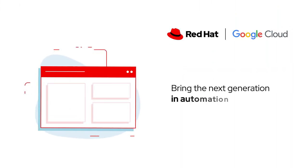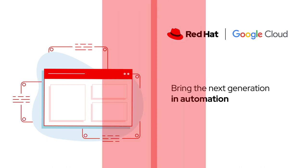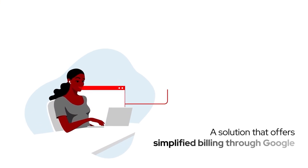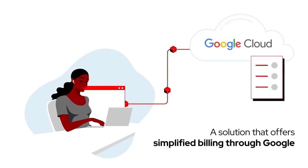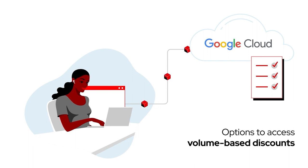Bring the next generation in automation from the trusted open-source experts at Red Hat to your Google Cloud with a solution that simplifies procurement by consolidating your IT spend to one vendor, with one bill to manage, and that counts towards your Google committed spend, with options to access volume-based discounts.